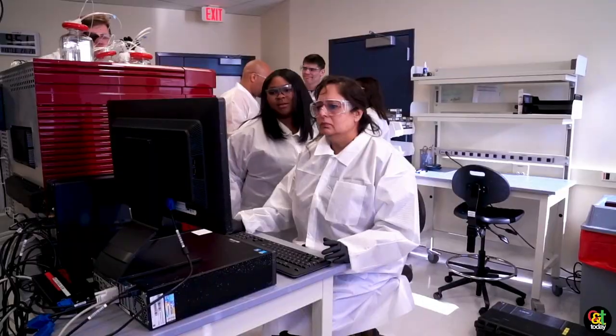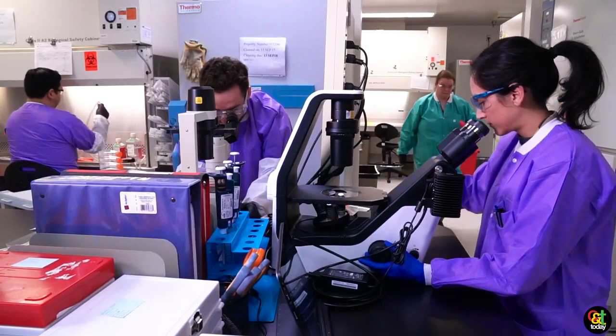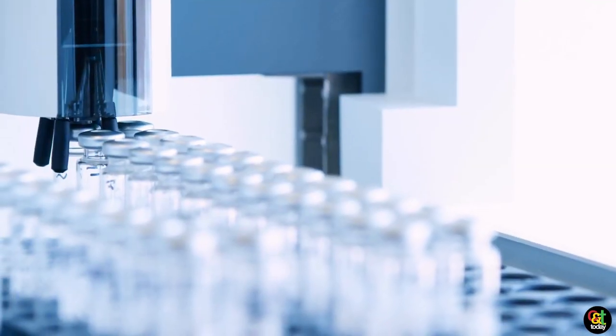Millipore Sigma is a company developed by scientists for scientists and we have a breadth of 300,000 products for all forms of testing and different solutions, especially for the cannabis market.